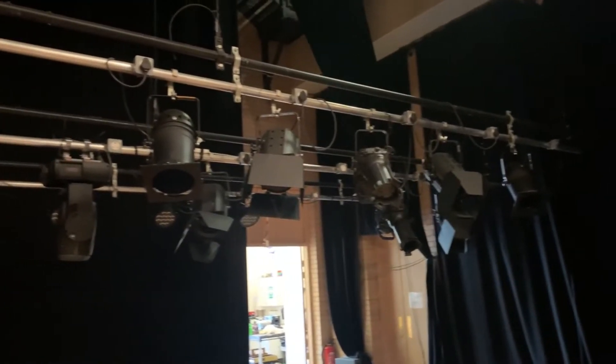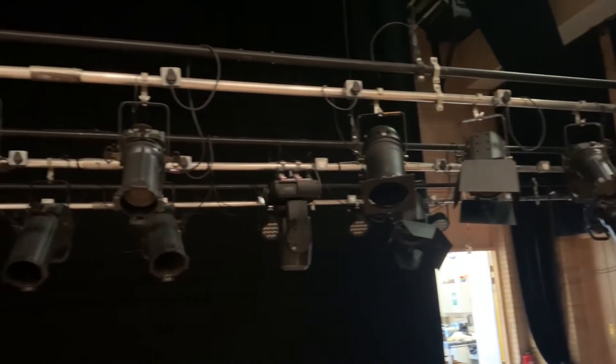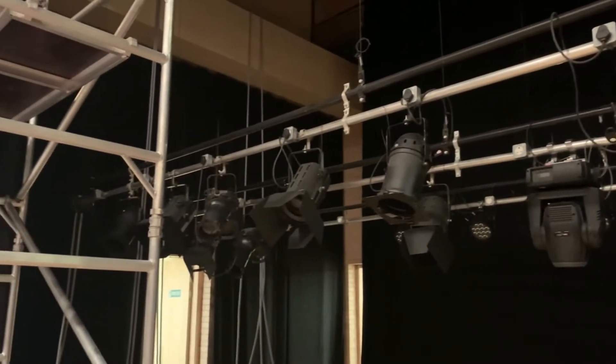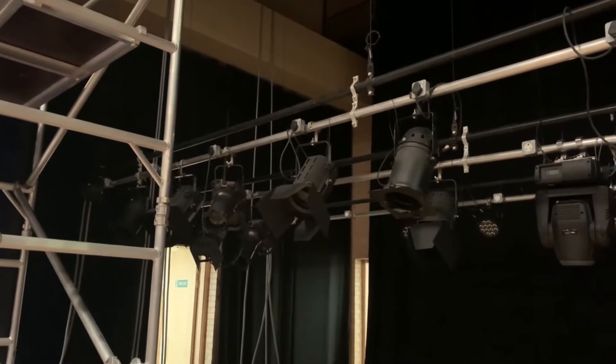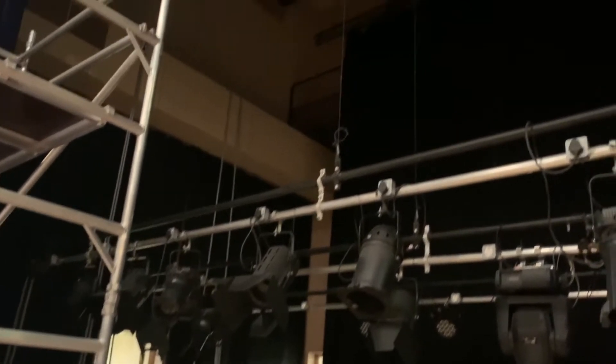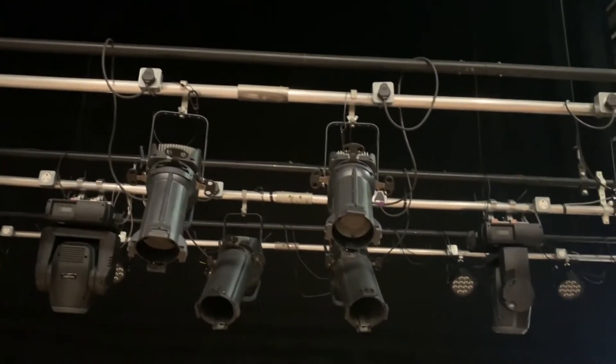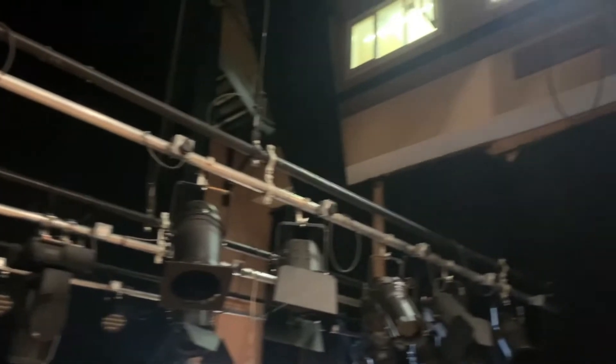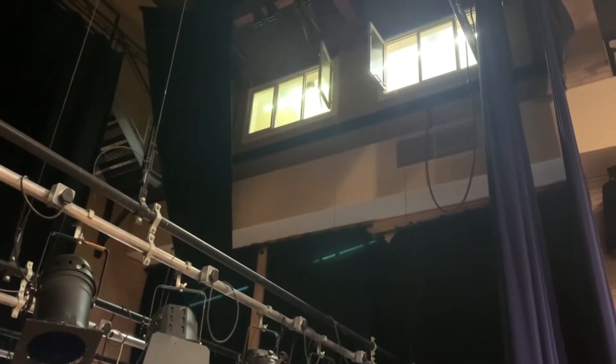They've got a really nice theatre at the school and part of the job at the moment is LOLER inspections on their lifting and lowering sets, as they've got a number of lighting bars that are on winches. As you can see, the venue is quite tall — a really nice space. We're just inspecting those at the moment and then we'll go up into the winch room on the fly floor to have a look at the winches.